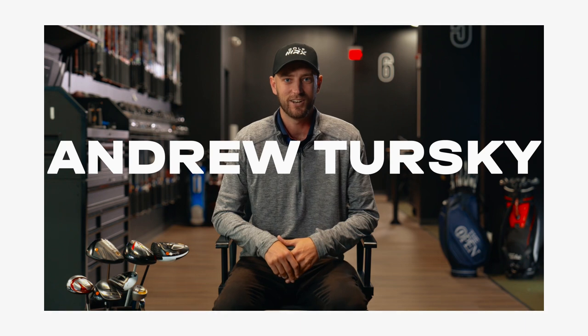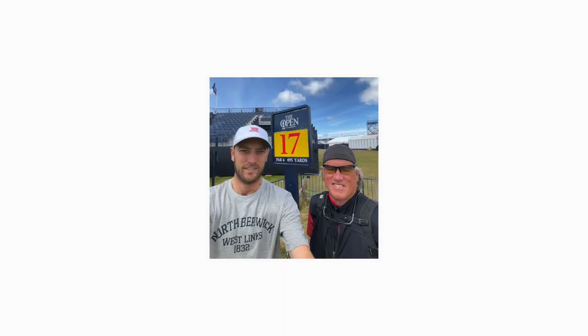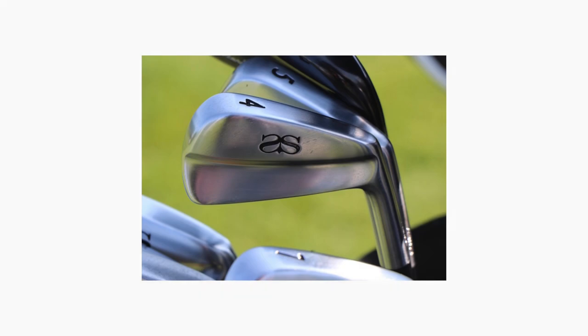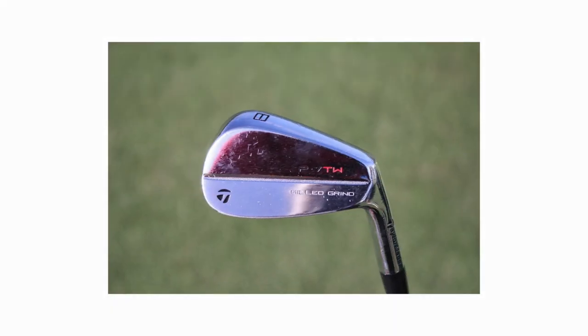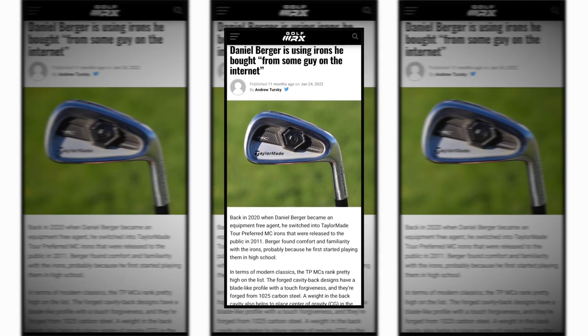I'm Andrew Turski, head of tour content for GolfWRX.com. Before every PGA Tour event, I go out to talk to the players about what clubs they have in the bag and why. For the most part, they're playing either high-end custom clubs or the newest possible products. But not all the clubs are new or custom — sometimes they're playing with used clubs that are actually available to you for a high value. They're about 5 to 10 years old, sometimes even older. I call these clubs the modern classics.